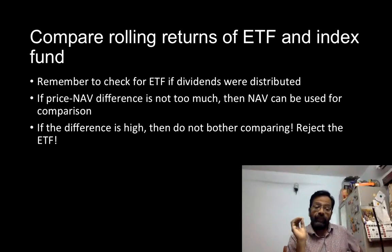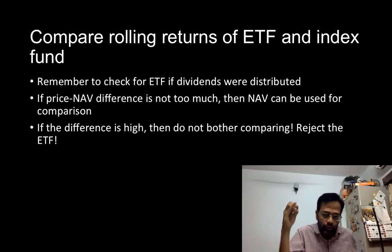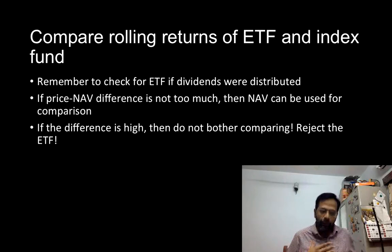Please recognize that if the price-to-NAV difference in the ETF is not too much, you can use the NAV of the ETF for comparing with the index fund. But if the price-to-NAV difference is high, do not even bother comparing — just outright choose the index fund. In my opinion, you should not even be comparing. Just stick with the index fund and buy and sell units directly from the AMC. Don't get into buying and selling in the secondary market.